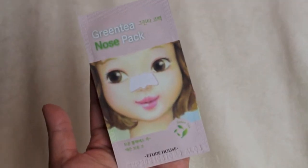I think I've tried this before. This is the A'pieu green tea nose pack, and I love nose strips. There's nothing more satisfying than pulling off a nose strip and seeing all that stuff that came off your nose. Again, A'pieu is a great brand.